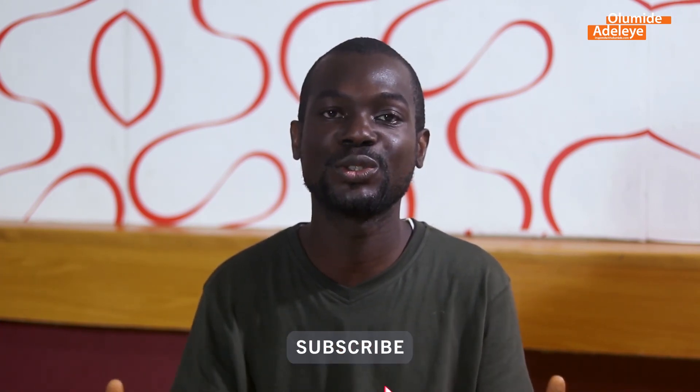Till we see in my next video, my name is Olumide Adelehe. Don't forget to subscribe to this channel if you found my information useful, because I post about things that can help you — things that can take you forward with relation to your career and your life as a whole. Subscribe to my channel, leave a like, leave a comment, and make sure you watch out for my very next video. See you then.